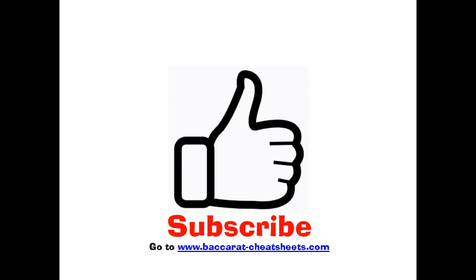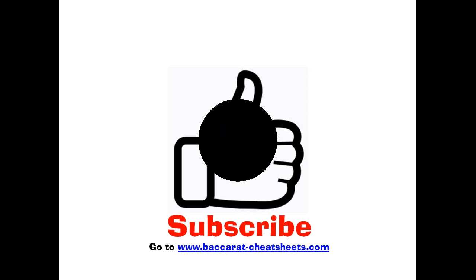If you like it, subscribe. If you're looking for a cheat sheet, go to www.baccarat-cheatsheets.com. Thanks again for watching.